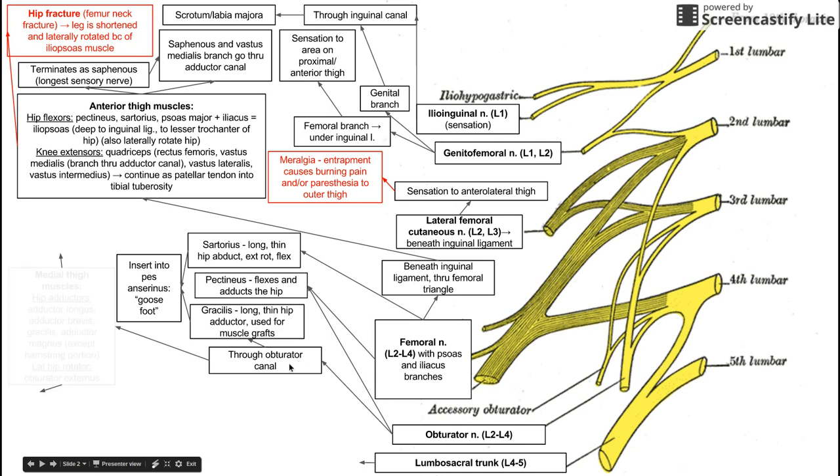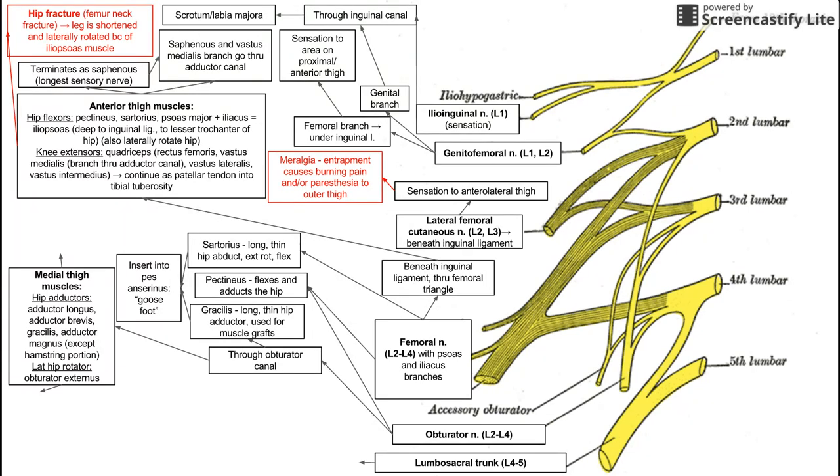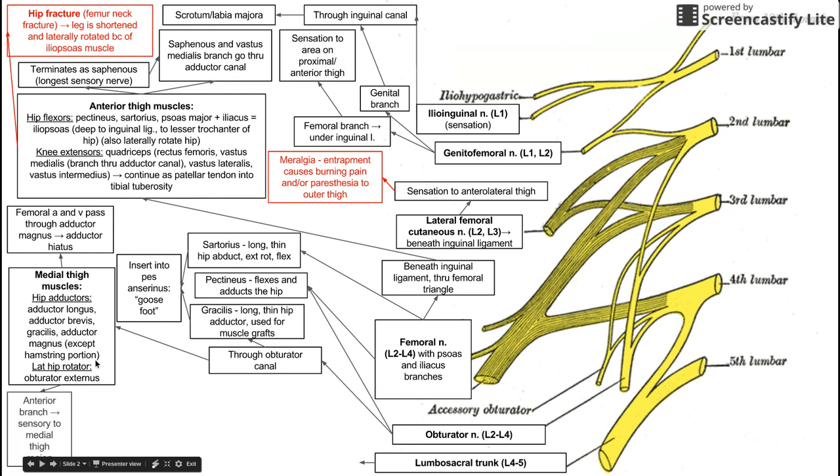The obturator nerve through the obturator canal also innervates the medial thigh compartment, which consists of many hip adductors: the adductor longus, adductor brevis, the gracilis, and the adductor magnus. A small portion of the adductor magnus — the hamstring portion — is not innervated by the obturator nerve. The obturator nerve also innervates the obturator externus, a lateral hip rotator. There is an opening in the adductor magnus called the adductor hiatus, through which the femoral artery and femoral nerve pass. After innervating those medial thigh muscles, the anterior branch of the obturator nerve provides sensation to the medial thigh region.